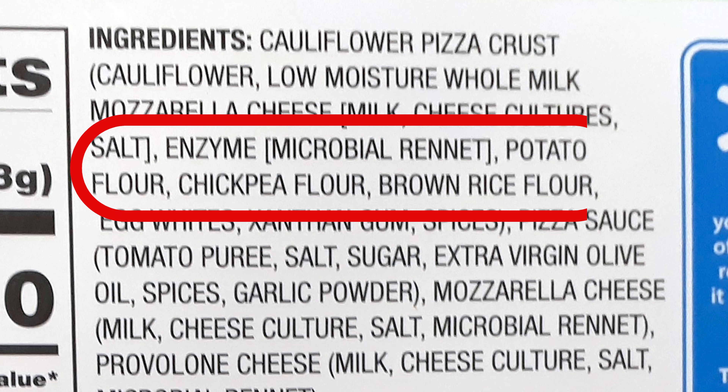So that's still way too high. You say, how can that be? You look at the ingredients, and after the cauliflower, and then they've got some low-moisture whole milk, the number three ingredient is potato flour, then chickpea flour, and then brown rice flour.